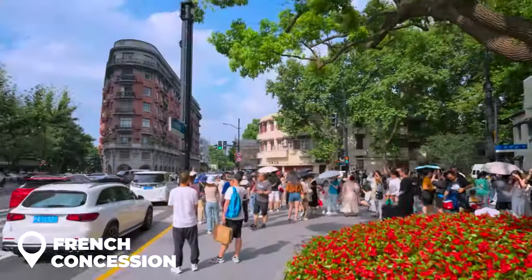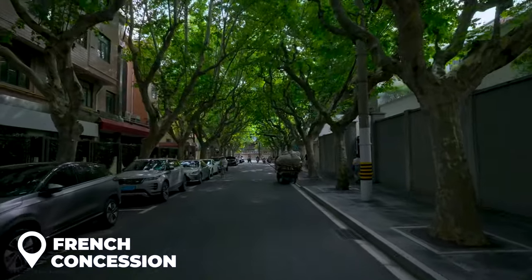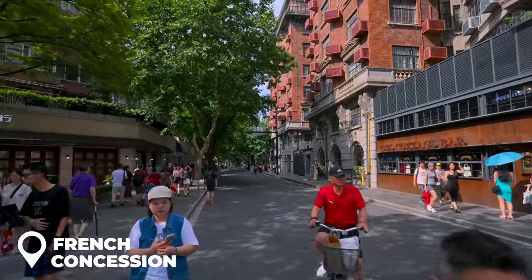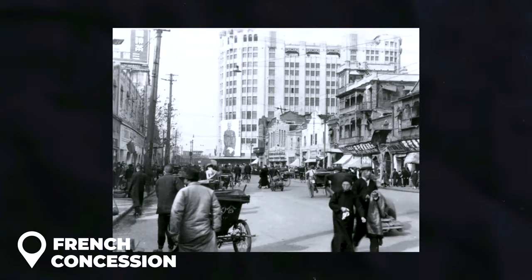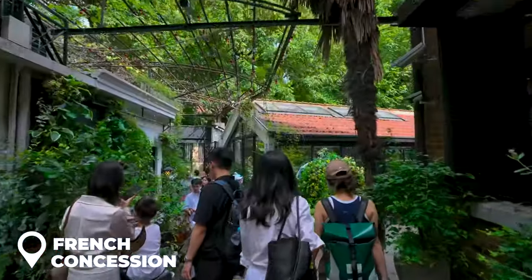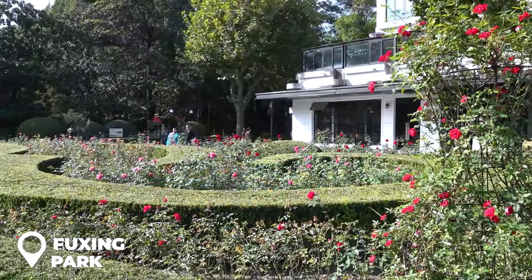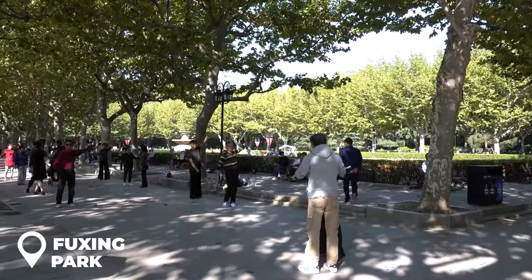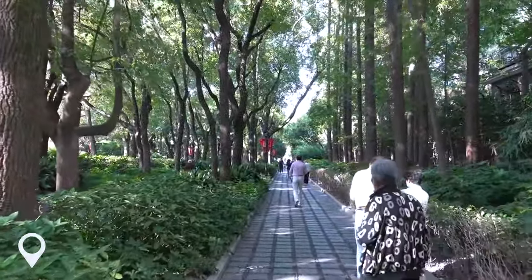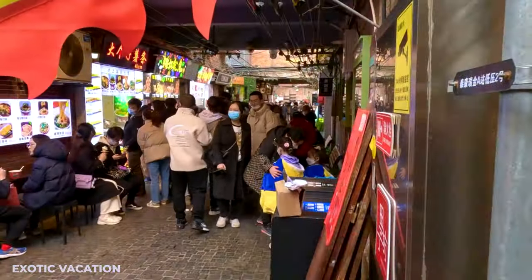Next up we're heading to the French Concession — imagine walking down streets that make you feel like you're in Paris but you're actually still in Shanghai. Tree-lined streets, indie boutiques, and killer cafes and restaurants. A quick history lesson: the French Concession was run by the French from 1849 all the way to 1946, making it a mini Paris right here in Shanghai. While you're there, check out Fuxing Park — a little oasis where locals hang out to sing, dance, or practice tai chi. It's a great spot to soak in some local culture.